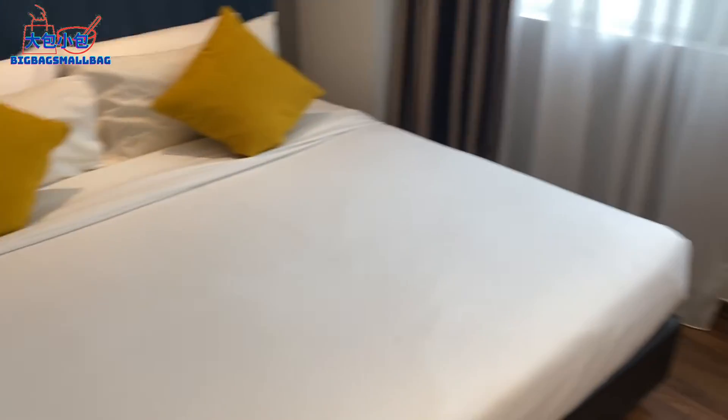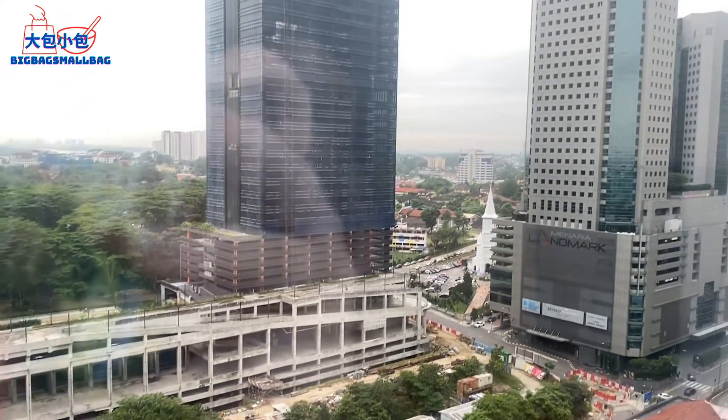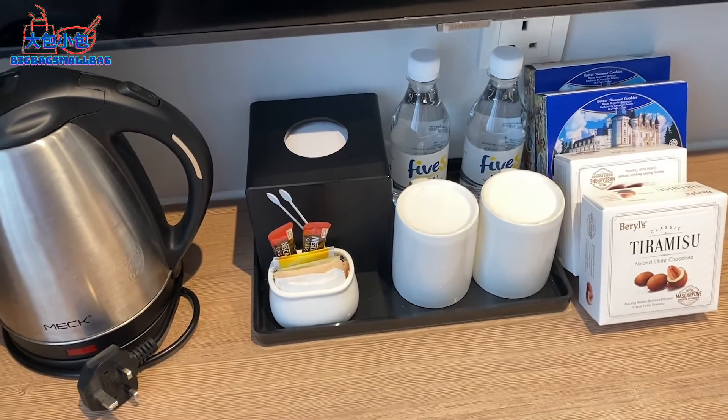Here's the overview of the room — it's very simple and small. I won't say it's squeezy, but it's still comfortable. And this is the view of buildings and construction outside.